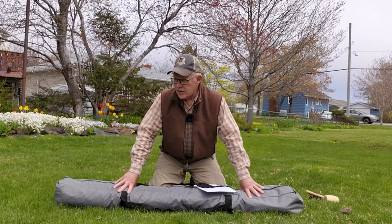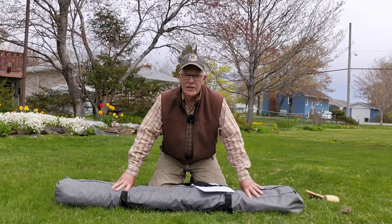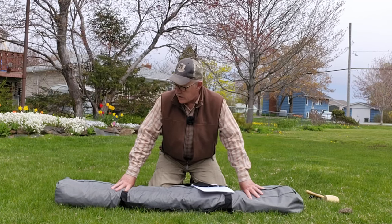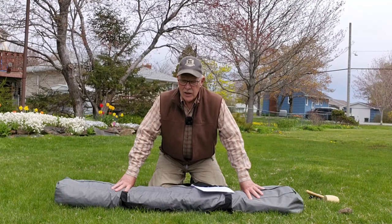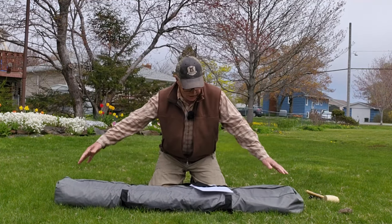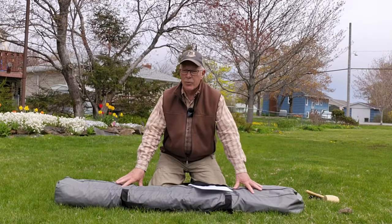I'm going to put it back in its stuff sack so you can see how big it is, take everything out, assemble it, and then go through some detail. Here is the gazebo tent back in its stuff sack, and I think it's important to look at this before setup — you need to consider whether you can transport it. Unless you have a full-size pickup truck or large SUV, this will be a challenge in smaller vehicles. We have a Nissan Qashqai, a subcompact SUV, so I'll be carrying this on the roof rack primarily because of its length: 65 inches, or 1.65 meters.